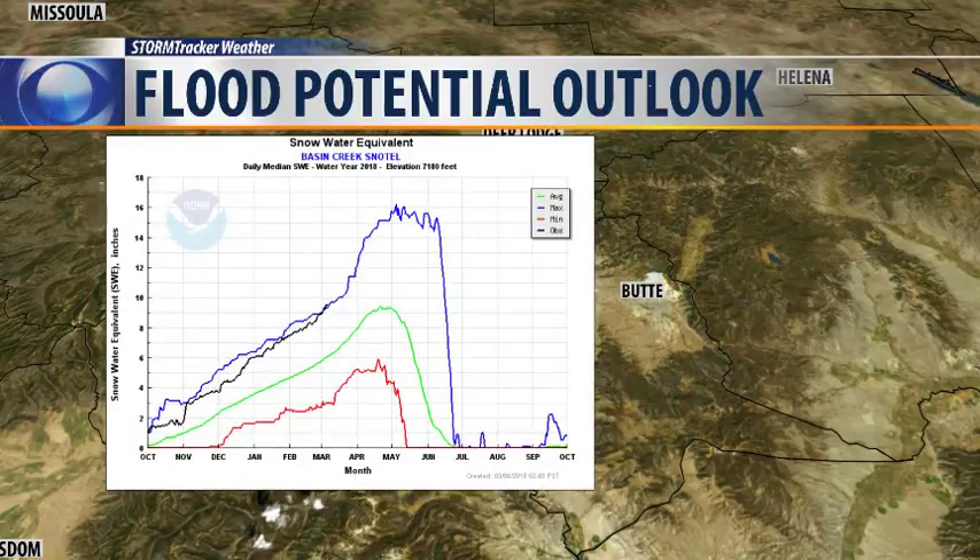Looking at some snow telemetry data — specifically the Basin Creek snow telemetry site up in the Highland Mountain Range — the green line is your 30-year mean average, showing how snowpack builds in October, peaks in early May, and melts out by early July. The red line is the historic low snowpack, well below normal. The blue line is the historic maximum, peaking sometime in late May to early July — I believe that was the 1996-97 winter season.